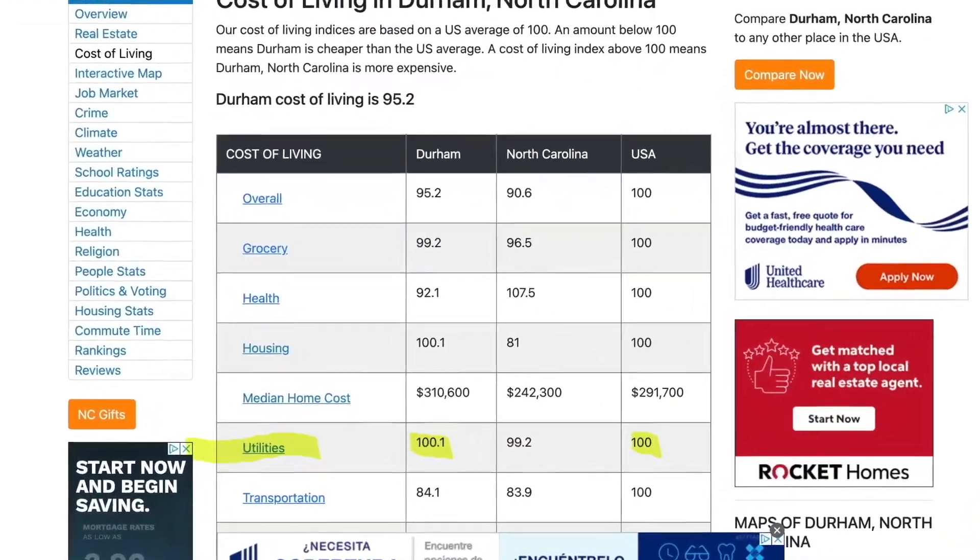Bestplaces.net gives Durham a score of 100.1 for utilities — essentially on par with the national average. For a homeowner in a 2,000 square foot home, typical utilities run about $250 per month, including water, sewer, electricity, and gas. The average cost for cellular service is around $90 for a single person, internet is around $60, and cable or streaming TV — I use Hulu with Netflix — runs about $80 per month.